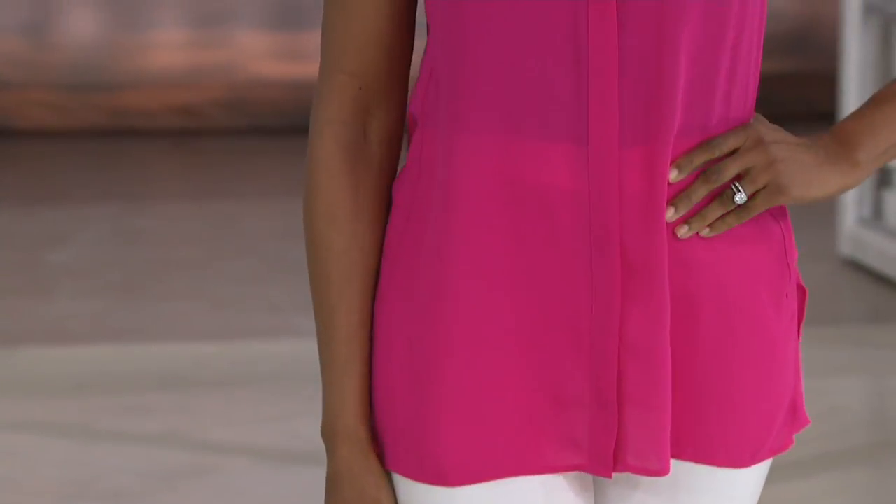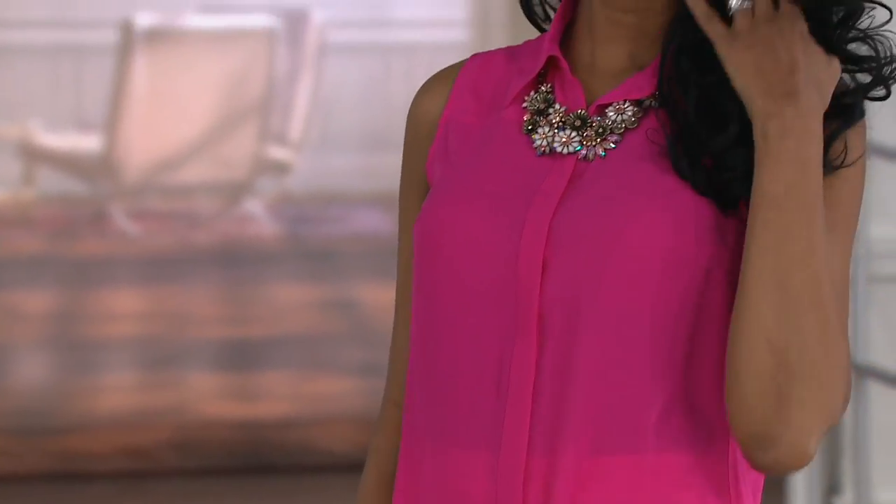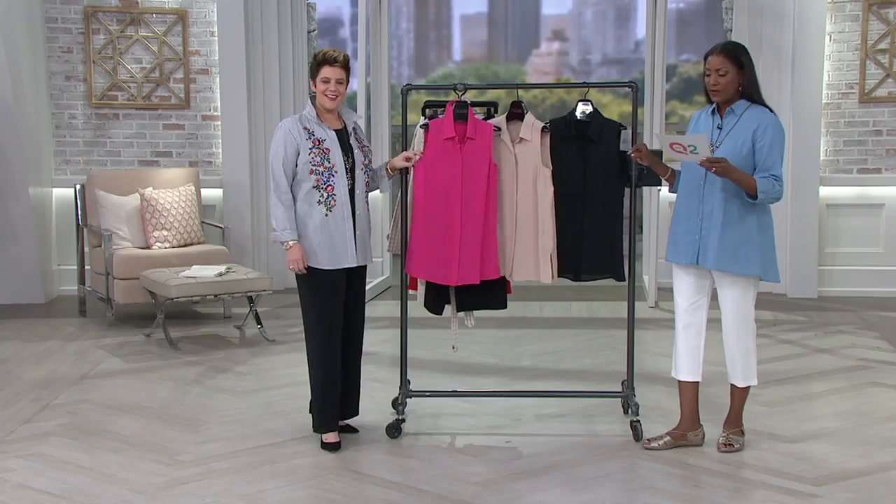Item number A291876. Monica is wearing it in the hot pink. We also have mink, which is a beautiful neutral, and you'll see it also in the black on our rack. Place your order for this at 1-800-500-7590.